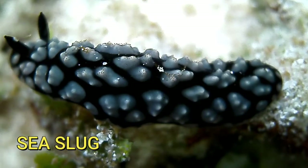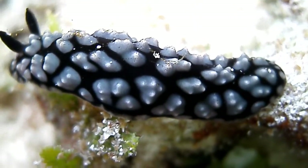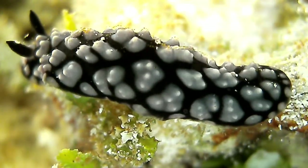Sea slugs are also known as nudibranchs. This little guy is about an inch long and I don't know the name for this sea slug.